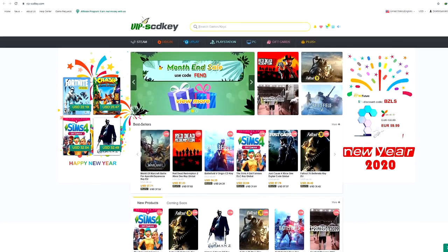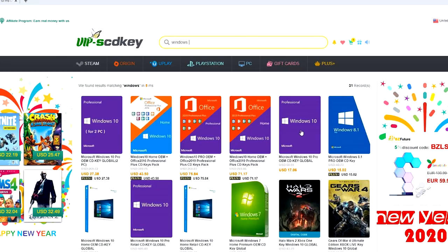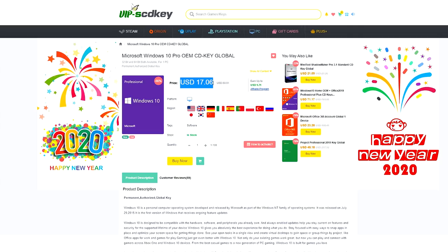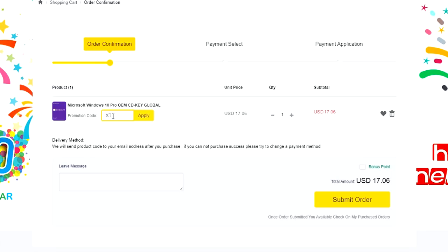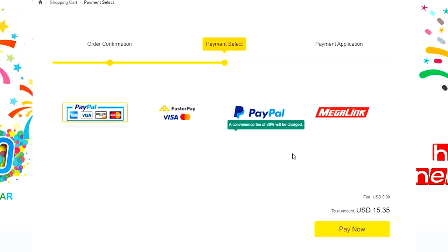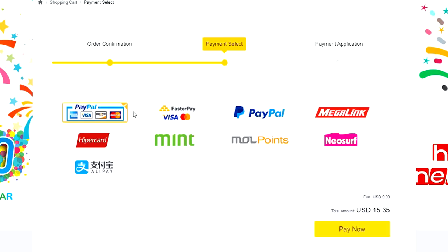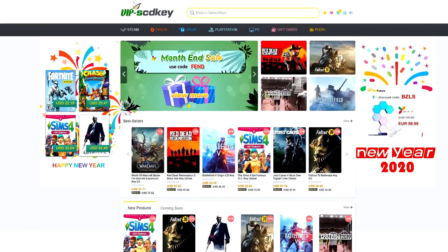This video is sponsored by SCDKey.com, a marketplace website where you can purchase game keys and software keys with no hassle. SCDKey.com offers a legit Windows 10 Pro key for only $17 — the same keys used on PC builds. With coupon code XTNC, get an additional 12% discount for only $15. Payment options include PayPal, Paymaya, or GCash. Visit scdkey.com — link in the description below.